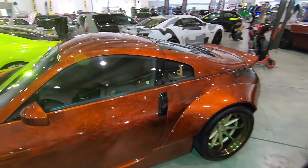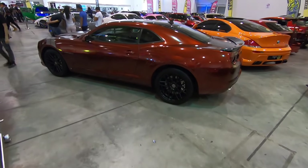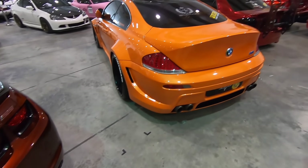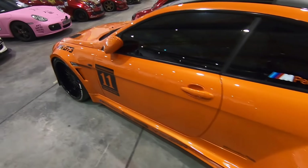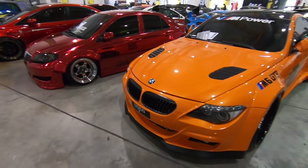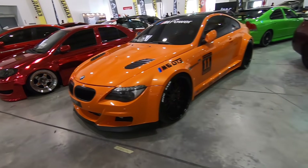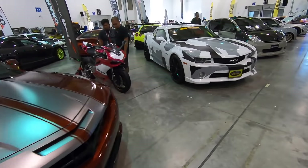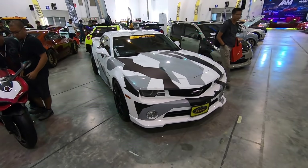I see a Camaro! There's actually a Camaro there — you might not be able to see it because it's camouflaged.